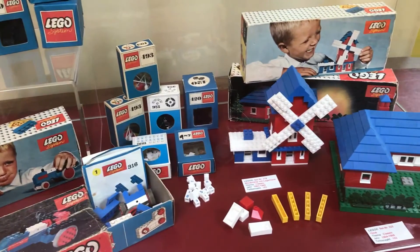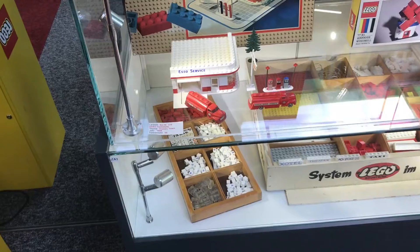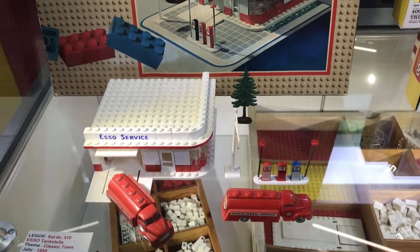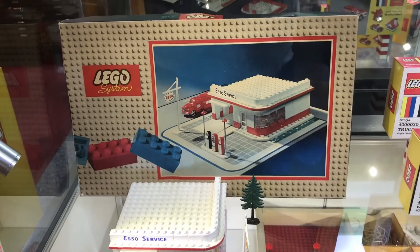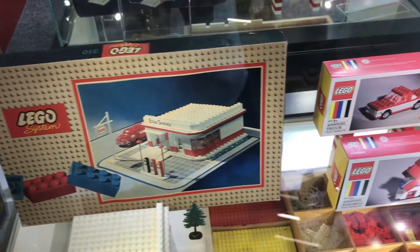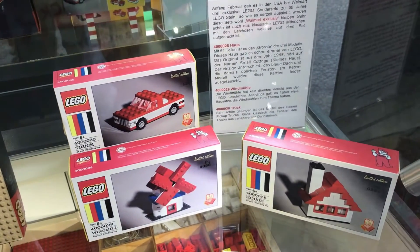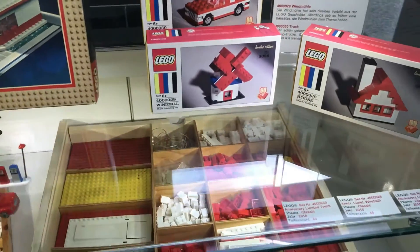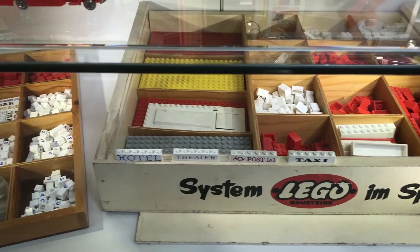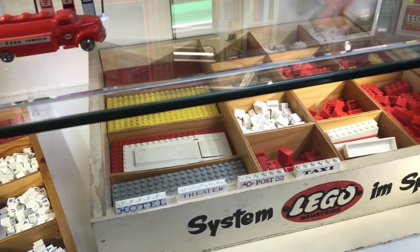I have one or two of these sets in my collection. And a special story for this vitrine — this LEGO ESO service set is from one of my friends; he told me this week that it is from him. Here we can see three sets for the 60 years anniversary, and under these are the wooden boxes.